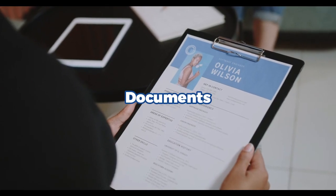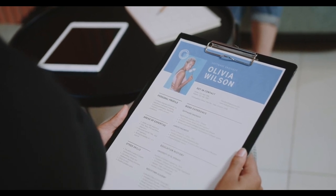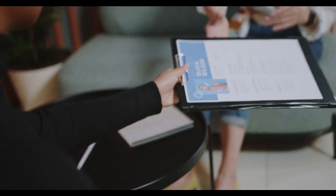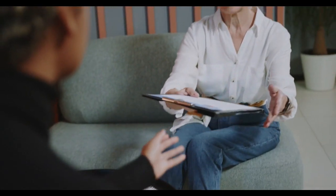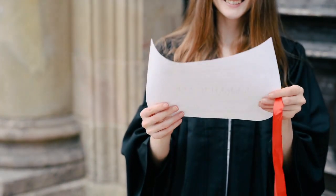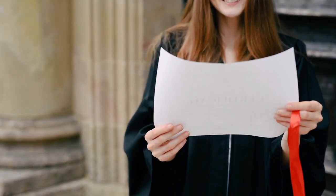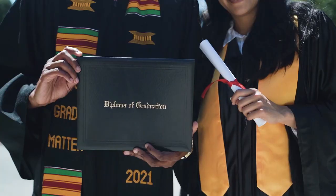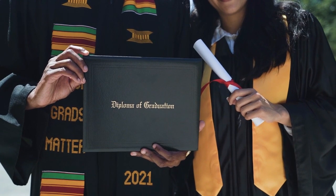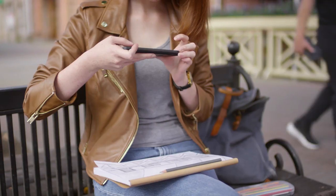What documents do you need? A CV. Make sure your CV and cover letter are designed for the Australian job market. Keep in mind that the format and style of resumes and cover letters may differ in Australia compared to other countries, so ensure they are tailored accordingly to increase your chances of getting hired. A cover letter is a letter that introduces you to the employer and explains why you are interested in the job and how your qualifications make you a good fit. You may also need to provide copies of your diplomas, degrees, or transcripts to demonstrate your education and qualifications.